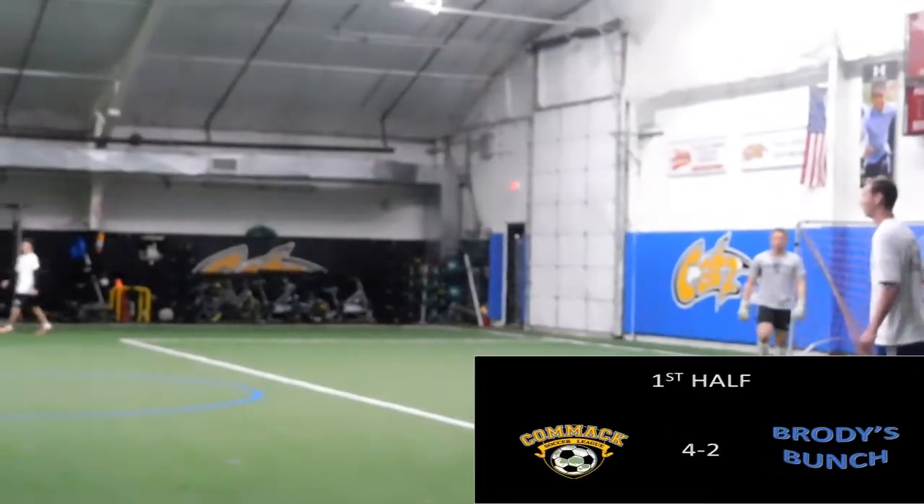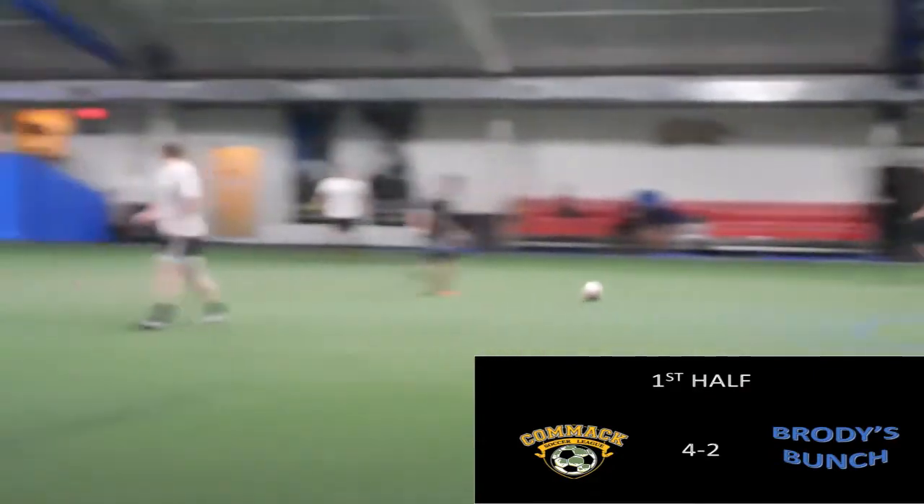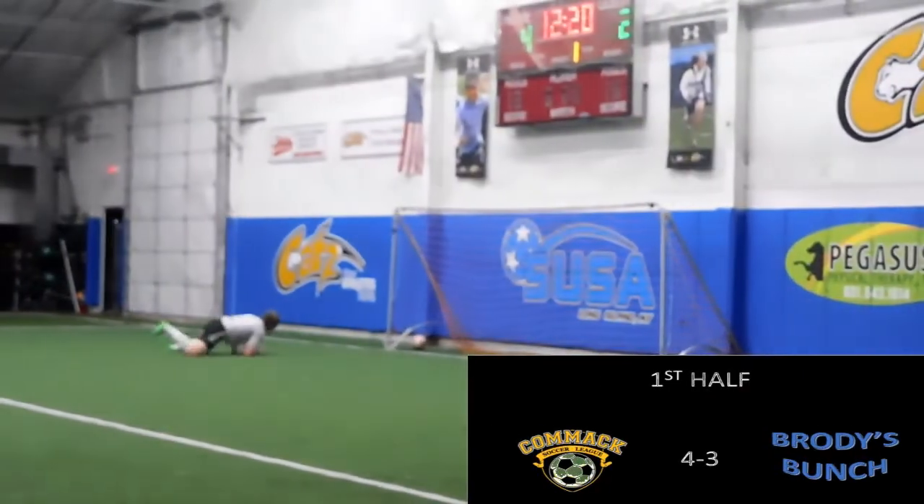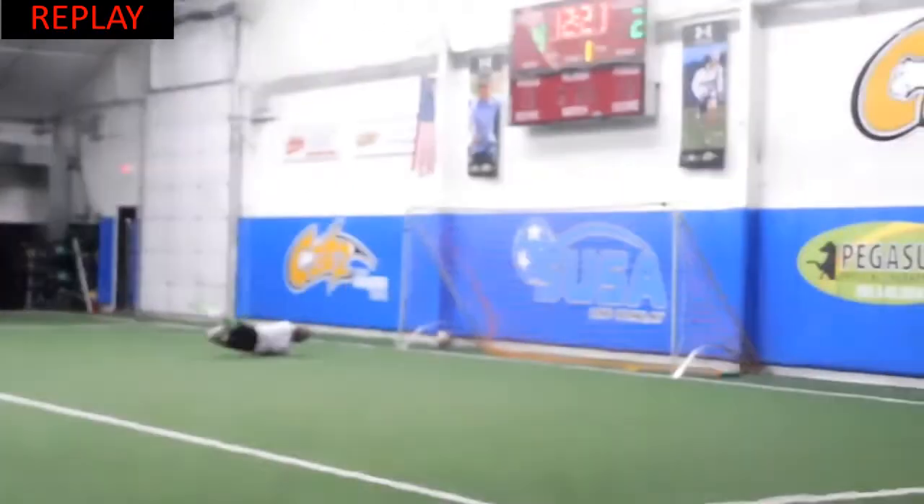Scott now plays the ball out to Matt, picks his head up, looks for a long ball. Intercepted by Brody's player, who goes one-on-one with Scott and finishes at bottom corner. A great interception here by Brody's player — it was a cool, calm, collected finish.